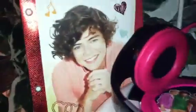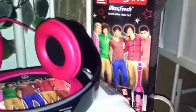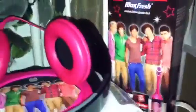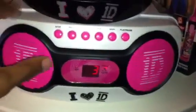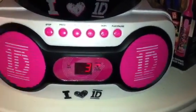Over here I have my Harry Styles Valentine's Day card, and my toothbrush and toothpaste, which I haven't opened yet because it doesn't expire. The toothpaste doesn't expire until August 2014, so I'll just wait until May to use it. I'm playing Take Me Home on the radio right now.